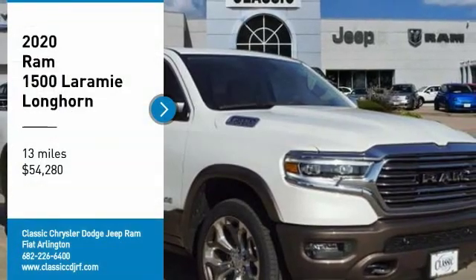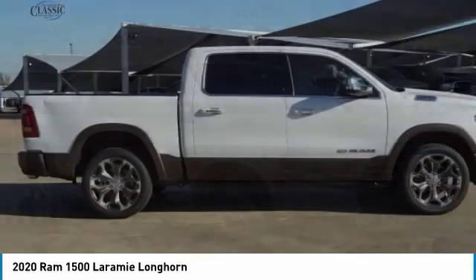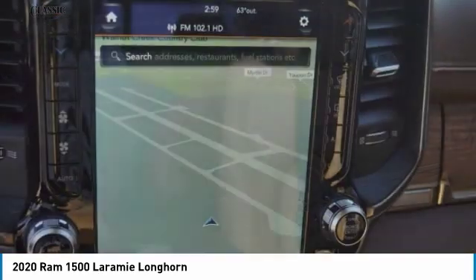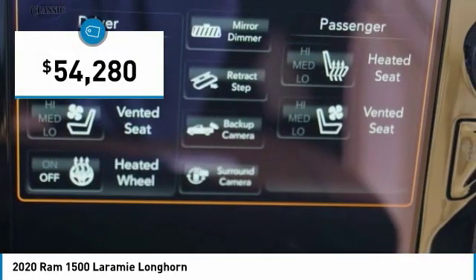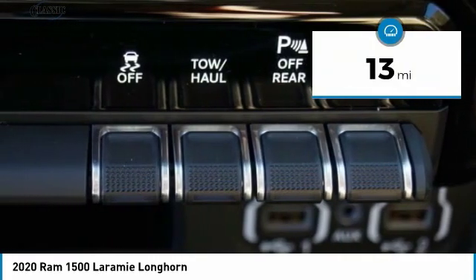Looking for the right vehicle? Check out the 2020 Ram 1500. It went against the Chevrolet Silverado, Ford F-150, and Toyota Tundra, which are all excellent trucks in their own right. The Ram took home the prize for its well-rounded strengths and is priced below $55,000. This vehicle has less than 100 miles.